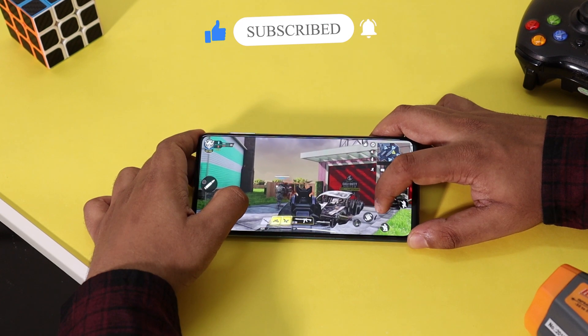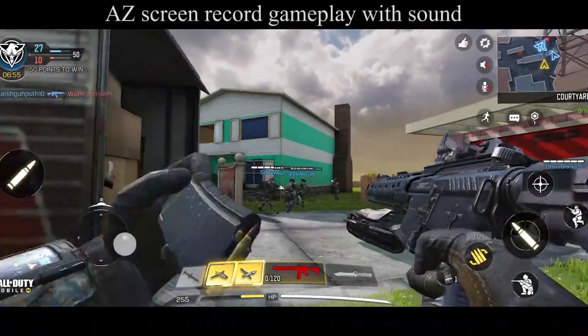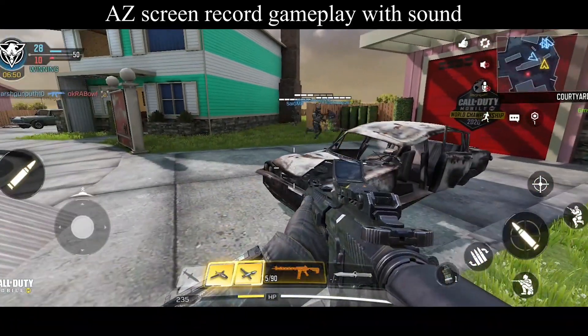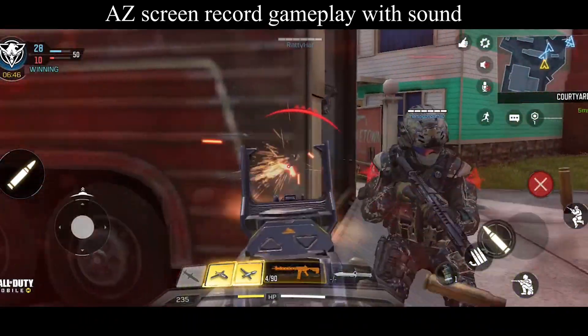The graphics look awesome and the controls are pretty easy. The graphics was set to high and I tried everything in the game from running around to shooting enemies, and the Mali G72 GPU handled everything smoothly. I did notice occasional frame drops on high graphics, but overall the gameplay was smooth.